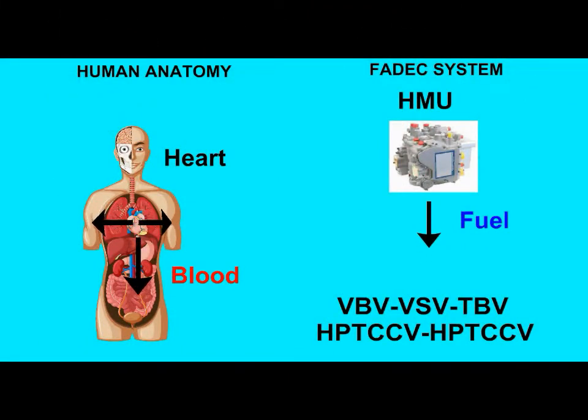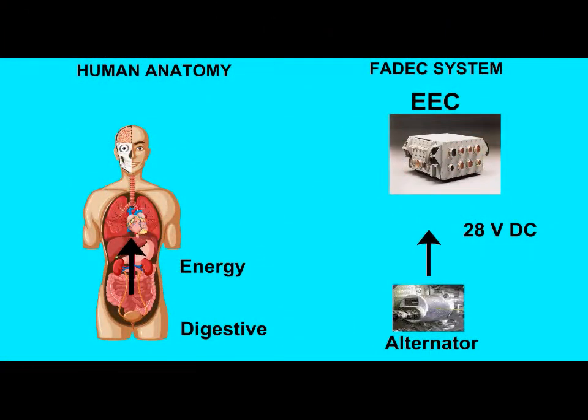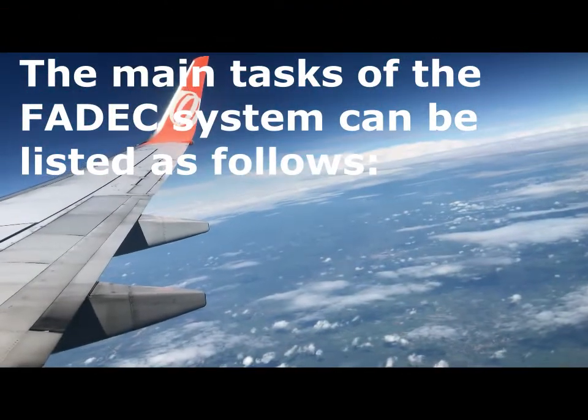We can express the HMU, another important part of the FADEC system, as the heart in the human body. The heart sends blood to our hands, feet, etc. with the signals it receives from the brain, pumping our organs and making them perform their functions. The HMU sends fuel to the relevant sub-parts with the signals it receives from the EEC, allowing them to move mechanically. The alternator, which is the energy source of the FADEC system, ensures the operation of the system with the electrical energy it produces. We can compare this unit to the digestive system that produces energy for our body. For the sensors in the FADEC system, we can say they are like nerve cells under the skin in the human body. We can actually think of the FADEC system as an artificial intelligence.